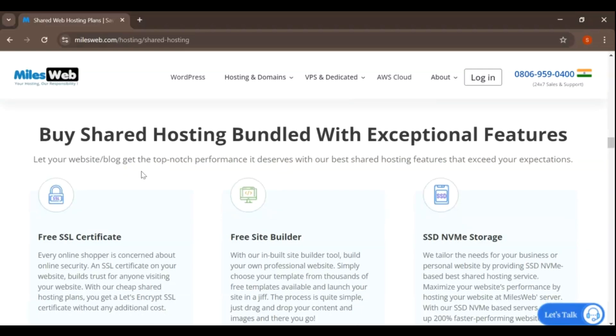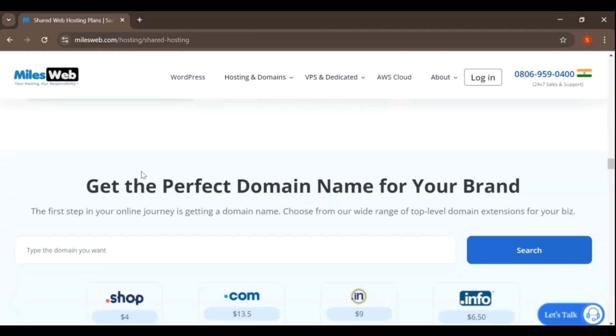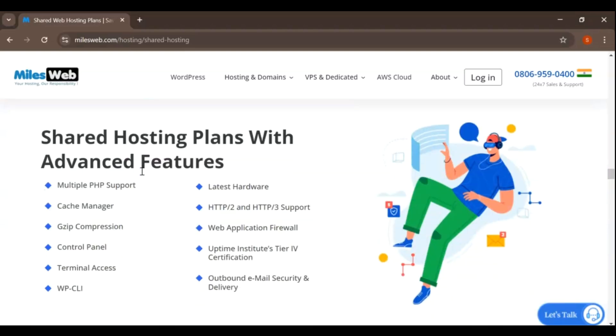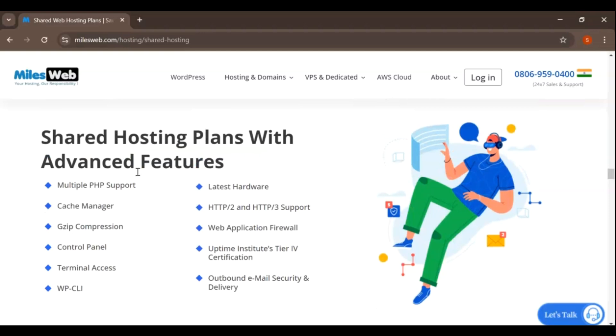The shared hosting plan includes unlimited SSD storage and unlimited bandwidth, which means you won't have to worry about running out of space or exceeding data limits. Additionally, the plan comes with a free SSL certificate to secure your website and improve your SEO rankings.